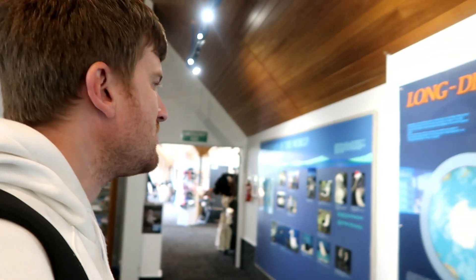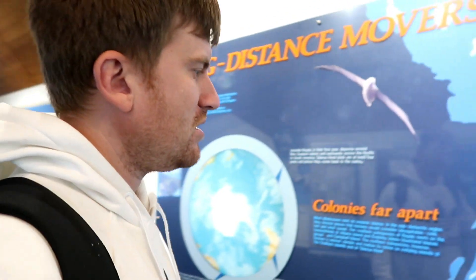So before we start the tour, as I told you I'm in the Albatross Center. The weather conditions outside are not very good because it's very windy. But there is a museum of the albatross in here, in the center. So I'm gonna show you just some things, like about the New Zealand map.